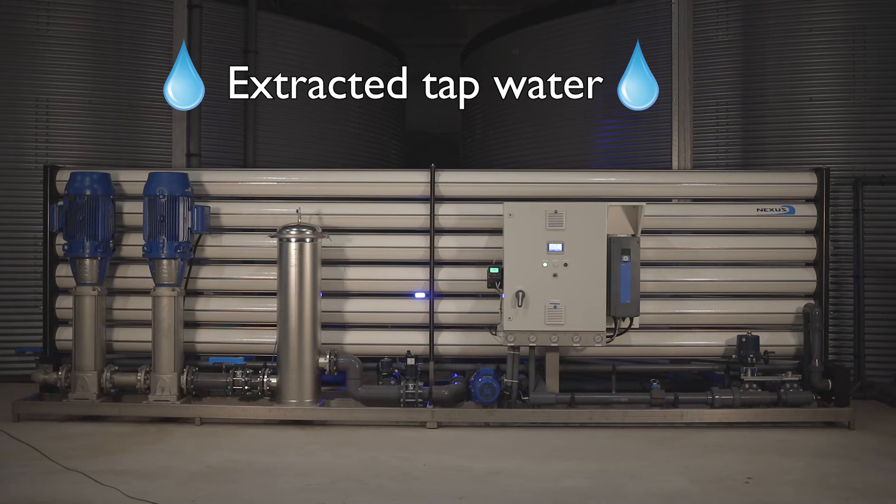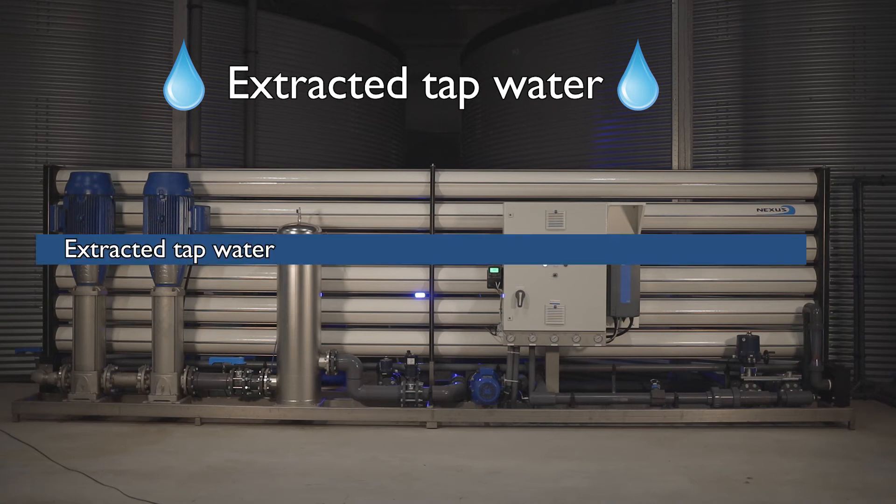The savings on extracted tap water are even higher. Because of the higher recovery rate, the HPRO extracts approximately 0.25 m³ water less per cubic meter water produced. This is equal to a recovery increase from 70% to 85% recovery.